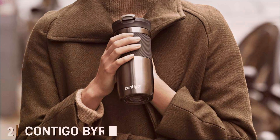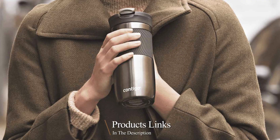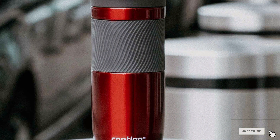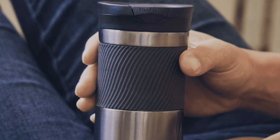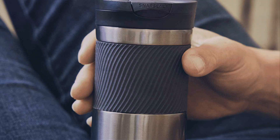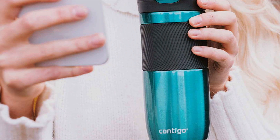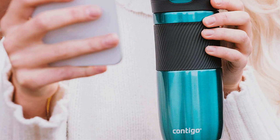Number 2. Contigo Byron Travel Mug offers a robust solution for coffee enthusiasts on the go. It features a sturdy double-wall construction that provides an excellent level of insulation. The design is pragmatic yet attractive, with a grippy silicone sleeve that ensures the mug stays secure in your hand, even when you're navigating crowded city streets. The Byron's Snapseal Lid is an evolutionary step forward, designed to be both leak-proof and easy to use — just snap it open, take a sip, and snap it closed, a simplicity that doesn't compromise on security. This mechanism is particularly appreciated by those who value a no-fuss approach to their morning routines.